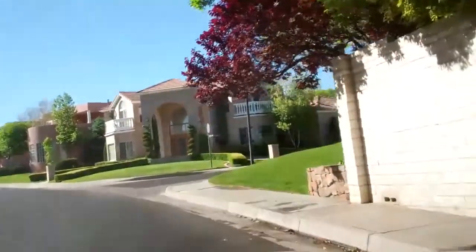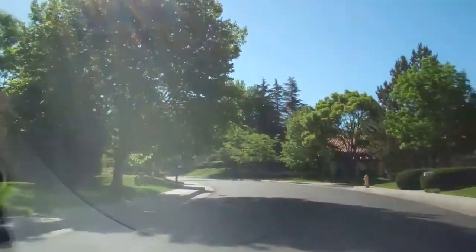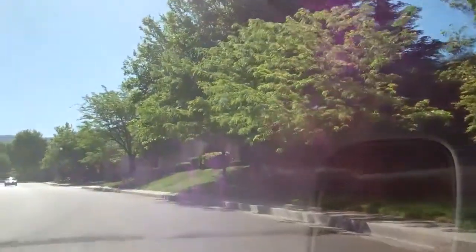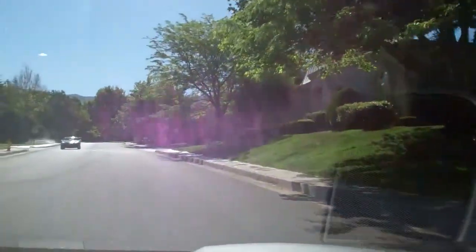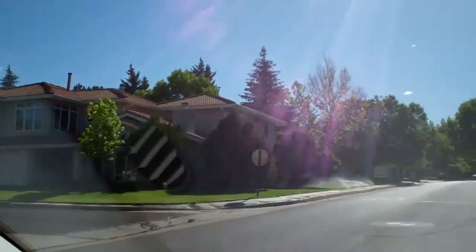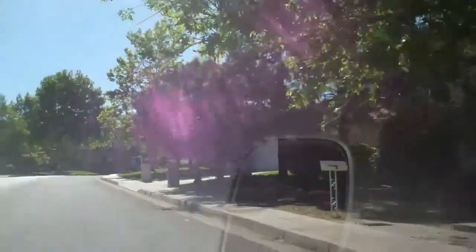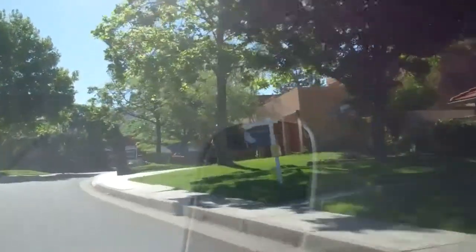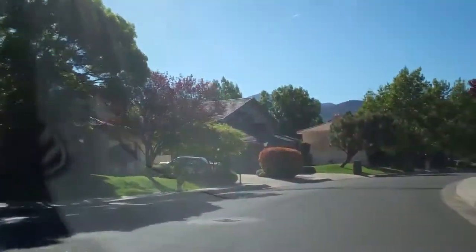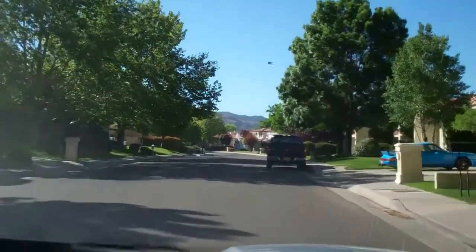We've turned onto Country Club Drive. You can see there are some really beautiful homes in here — a lot of grass in the front yards and a lot of mature trees. It's got 24-hour security, so it's fairly desirable for that reason. And you can see because the community is older, the landscaping is really nice and mature.